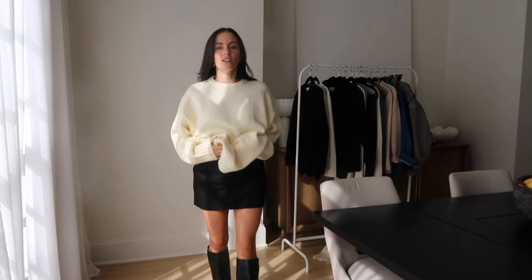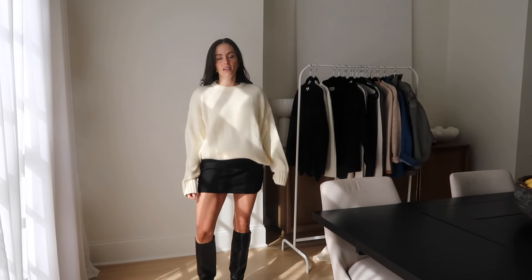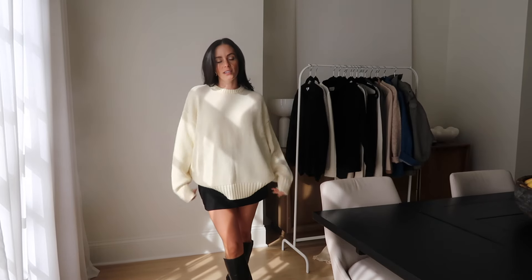I wanted to show you guys this skirt with the oversized sweater. It's super cute and casual, and the way the sweater drapes and hangs from your body is chef's kiss. I love how oversized and draped this is. This sweater is a size small — I'm in between a small and extra small. If you're in between sizes, I would go with the larger size because I love how oversized this looks.